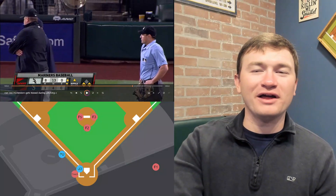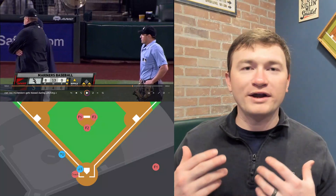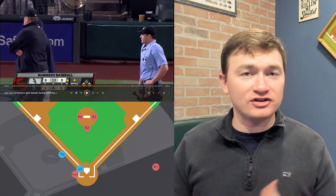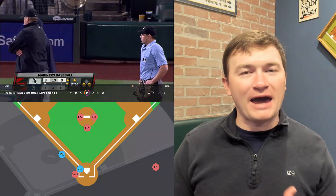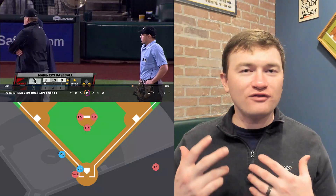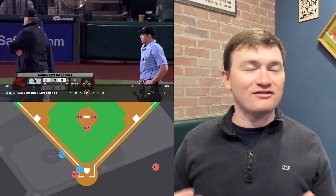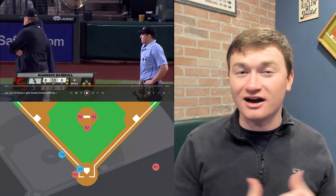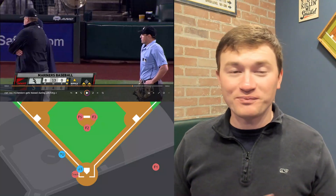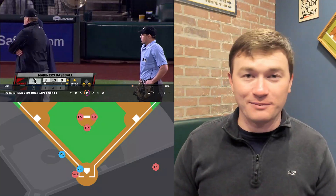Here he's pulling off the classic umpire move to end a conversation. When you are the one breaking up the conversation after an ejection like this, start walking the manager back to his dugout. Once you've made eye contact and started the conversation with him, he's going to want to keep having that conversation with you. So if you slowly start moving in the direction of his dugout, he's going to follow you. That's a great way to get him off the field into the dugout so you can keep playing.